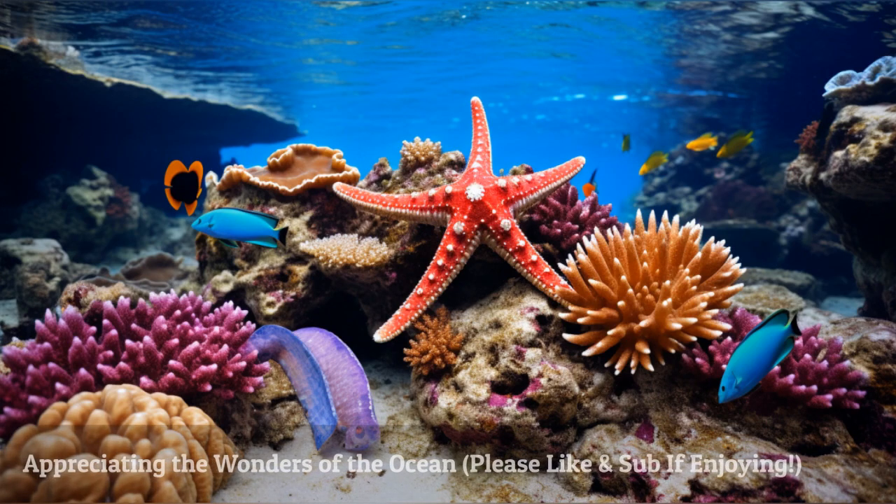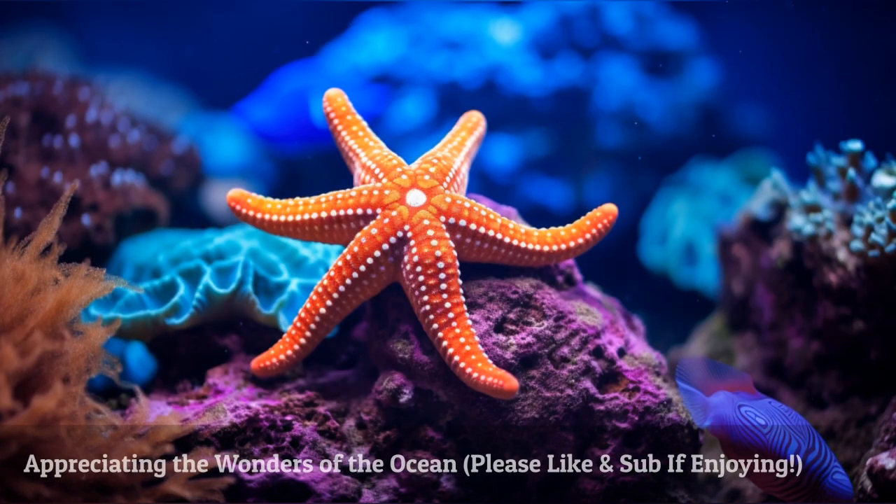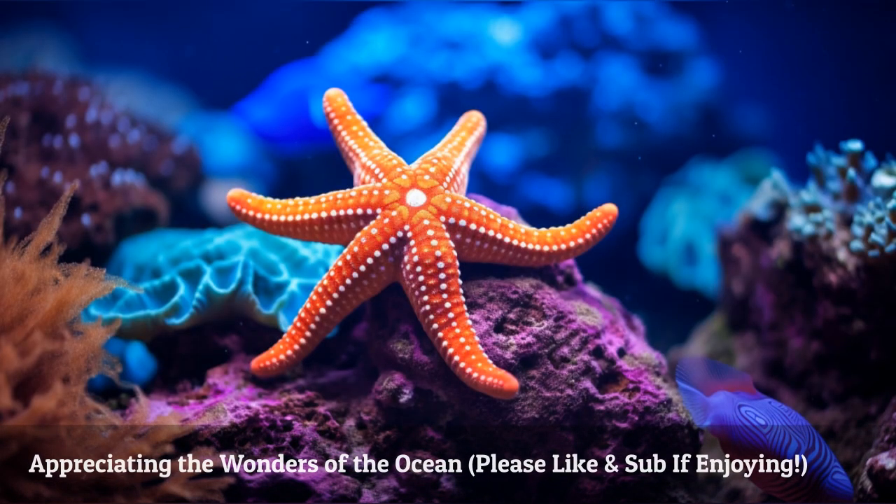As our journey comes to an end, let's appreciate the wonders of the ocean and the magnificent starfish that inhabit it. By protecting and preserving these creatures, we are not only safeguarding their future but also ensuring the health and balance of our precious coral reefs. Together, let's be the guardians of this enchanting underwater world.